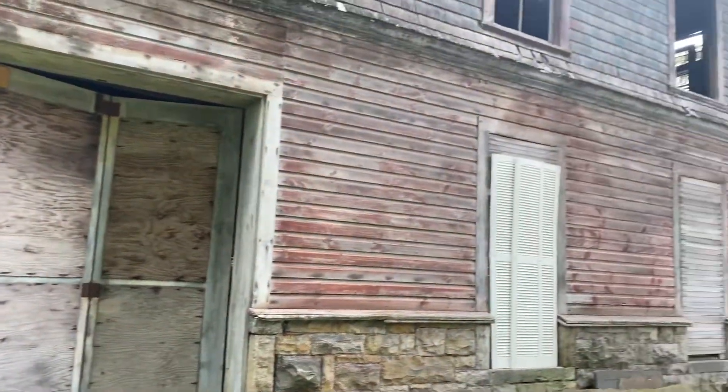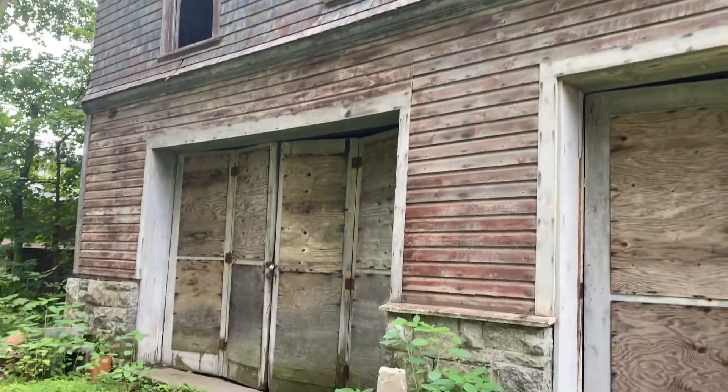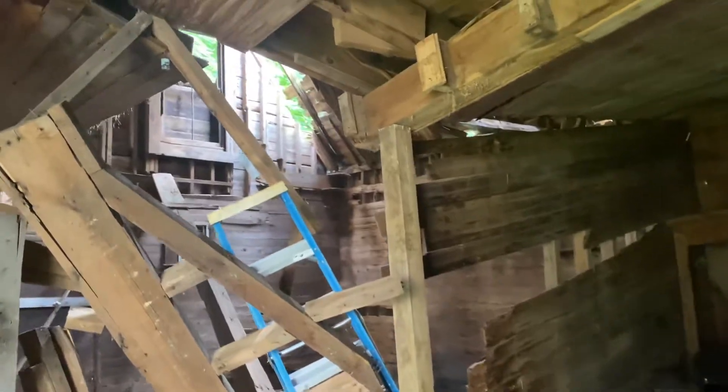We're standing outside of this barn here, and if you're looking for upside, you may have found it right here. This barn has been solidified so it's not going to collapse. There was a tree that did fall on the barn, and that's what you're seeing right here. You can see there was some settling over the years, and even though it does look a little sketchy, this is sound.